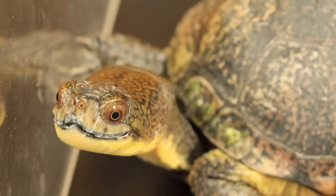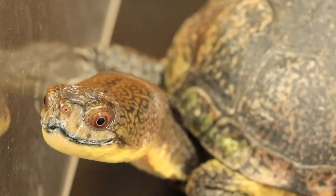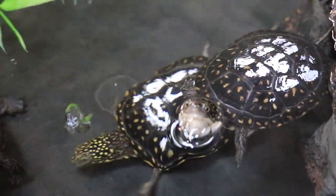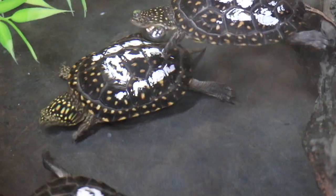Say hello to the Blanding's turtle. These adorable smiling turtles have been an important part of the Chicago Academy of Sciences Peggy Nottebart Nature Museum since 2008. Since then, the museum has been a proud partner in the DuPage Forest Preserve District's Blanding's Head Start program.